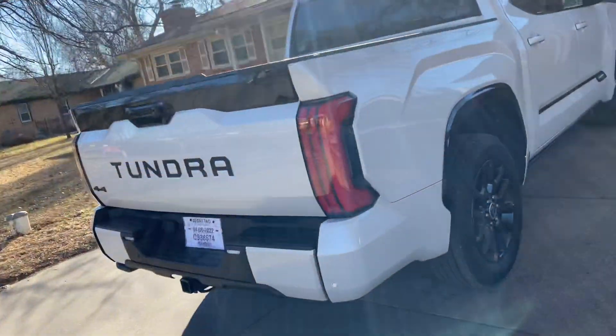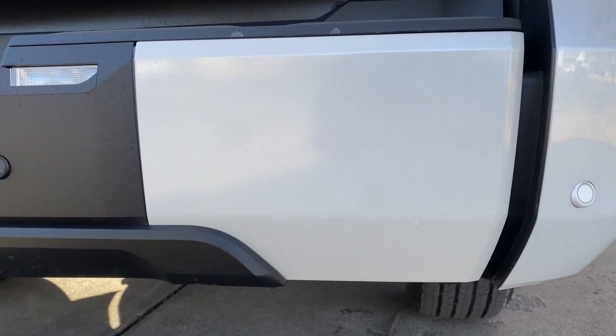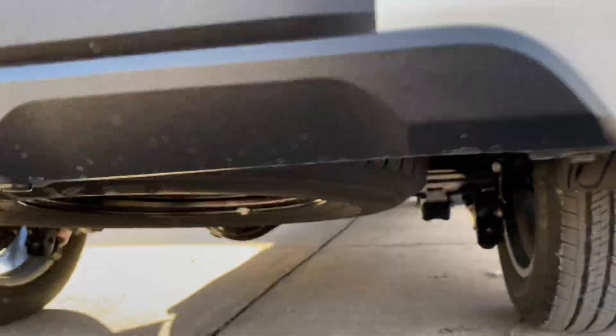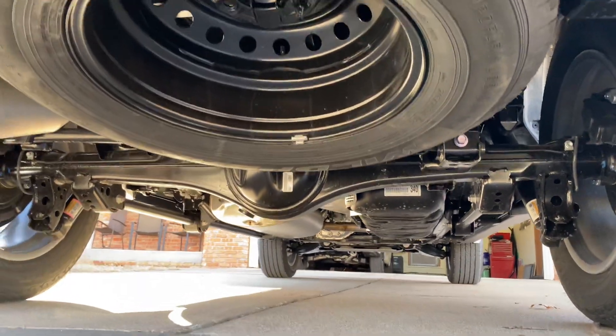People were asking about these — they are body colored. If you wanted to look underneath the rear end of this bad boy, there you go, that's what it looks like.